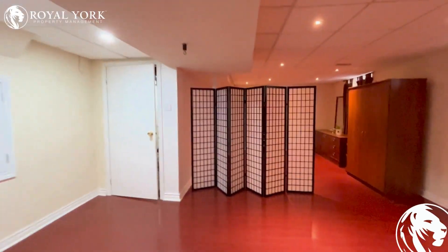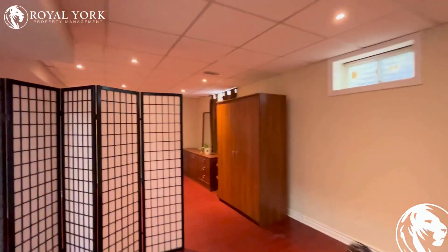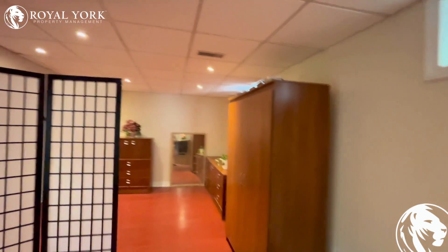If you wish to lease this property, please go to Royal Yacht Property Management 24-7 to book your showings. Thank you.